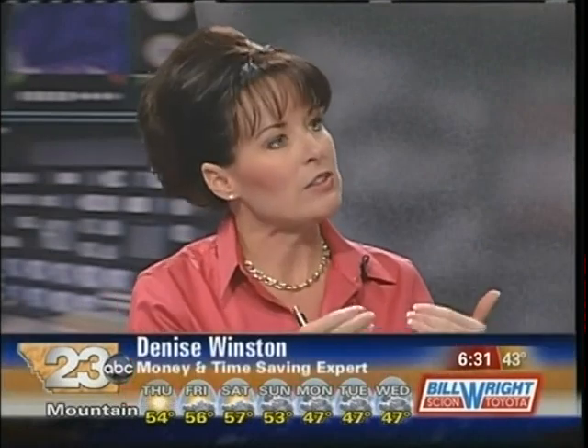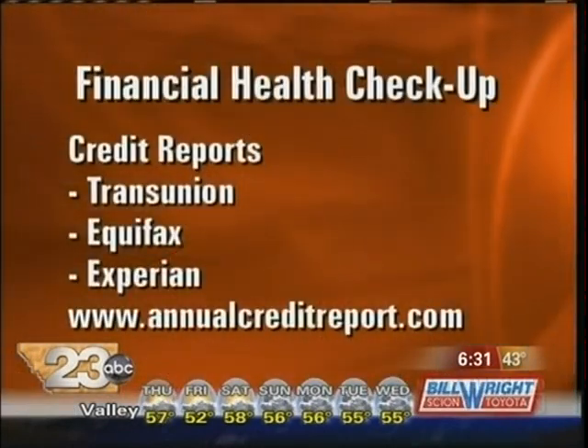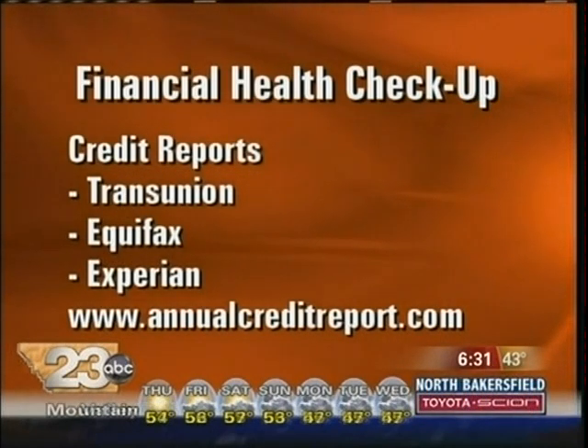A lot of people think that if they just get one report it'll tell the whole story, but that's not true. You need to get all three, because the information on all three will be very different — financial institutions may not report to all three, and all three do not talk to each other. So you want to download it, print it, and go over it with a fine-tooth comb, then dispute any incorrect information.